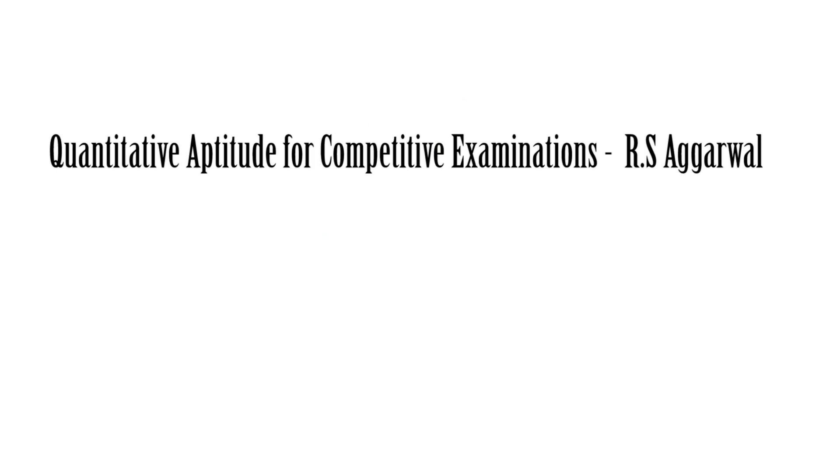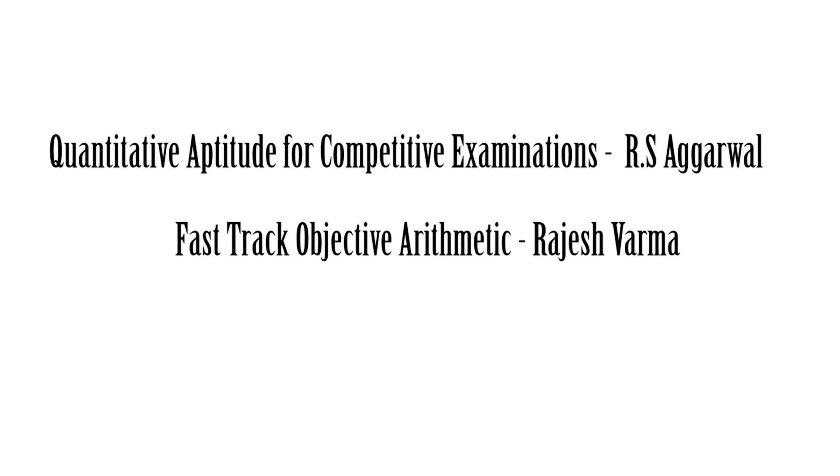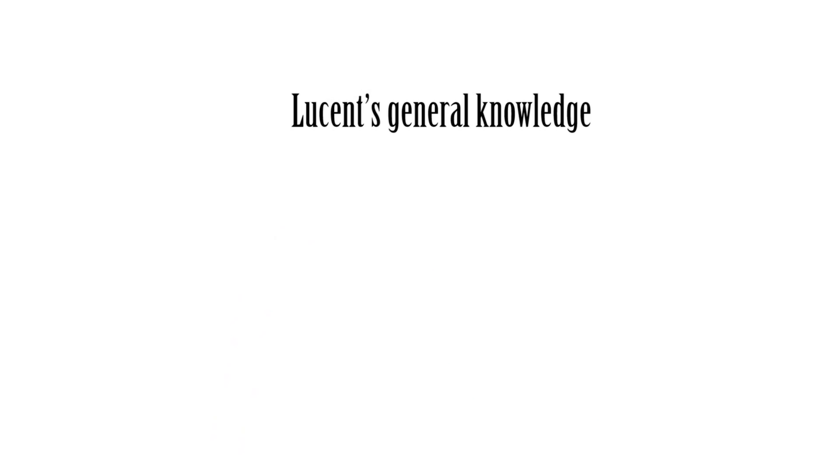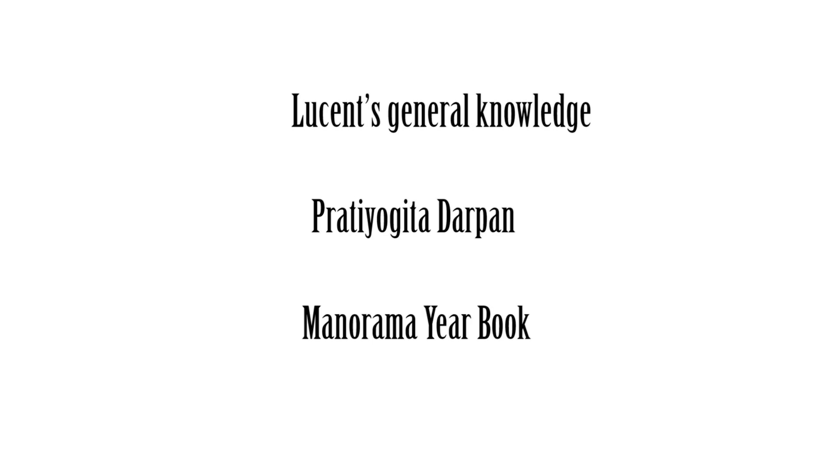If you want to refer to books for aptitude preparation, you can study from: Quantitative Aptitude for Competitive Examinations by R.S. Aggarwal, Fast Track Objective Arithmetic by Rajesh Verma, A Modern Approach to Verbal and Non-Verbal Reasoning by R.S. Aggarwal, etc. For General Science and General Awareness, you can study from Lucent's General Knowledge, Pratiyogita Darpan, Manorama Yearbook, etc. For technical studies, you can buy the required books from the link provided in the description box.